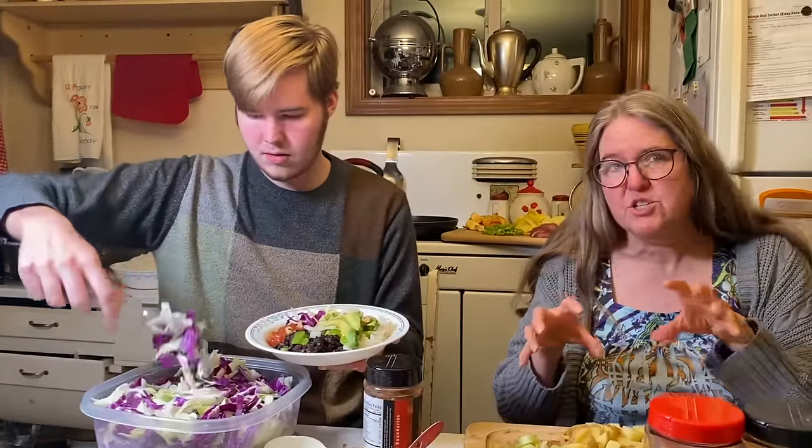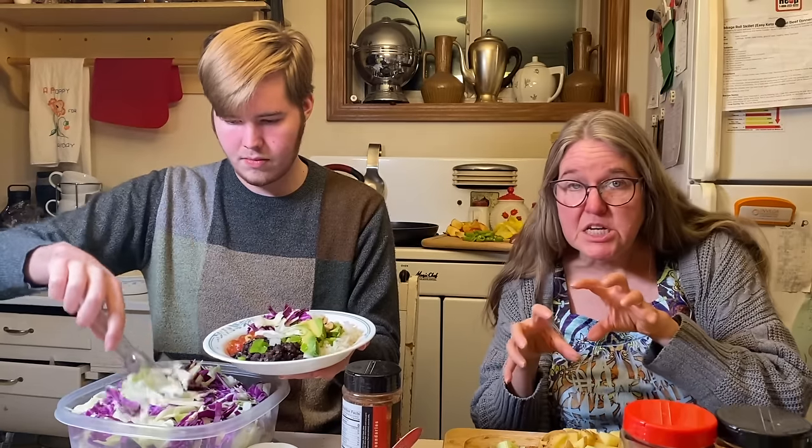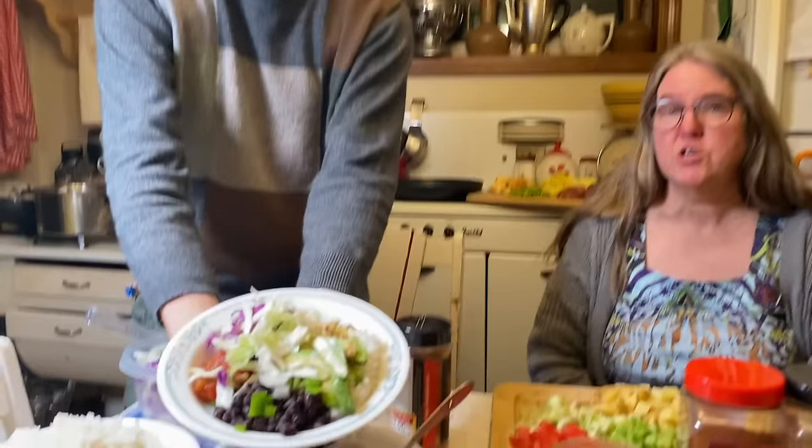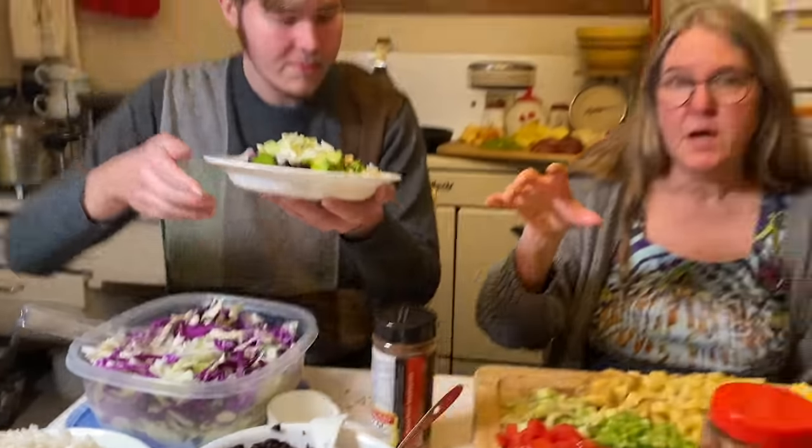Adding some cabbage — because whenever you make one of these bowls, it's a texture thing. You want some crispy along with something mushy and something warm, and that makes it really nice. Know how many total cups of each thing you have so you can divide it into the servings you need. This is going to be eight servings worth.